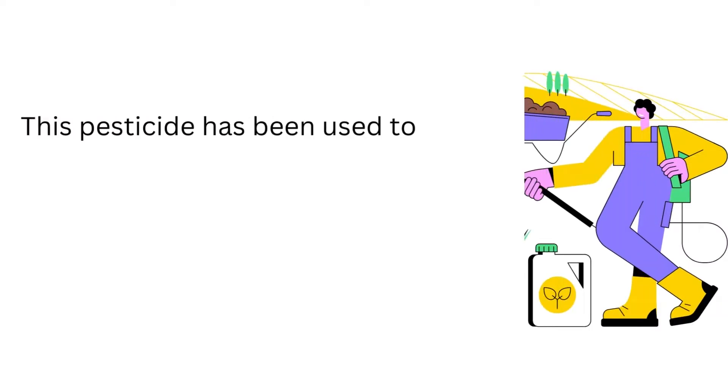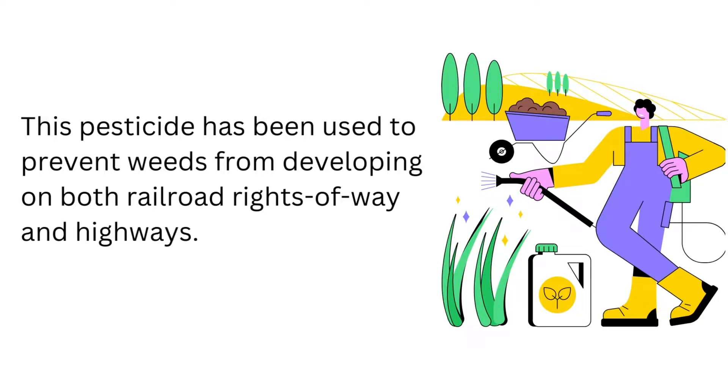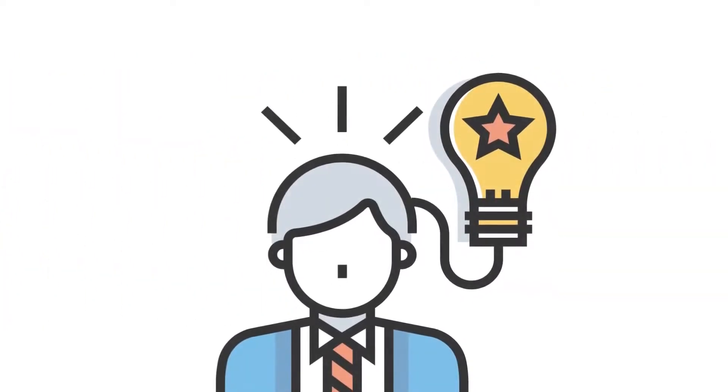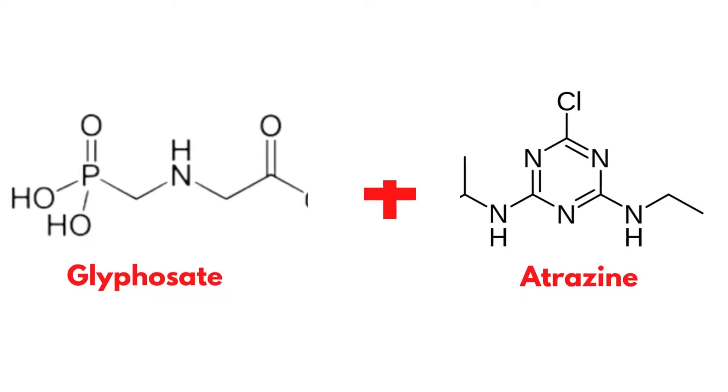This pesticide has been used to prevent weeds from developing on both railroad rights-of-way and highways. Another interesting fact is that several agricultural experts advised mixing glyphosate with atrazine to battle against glyphosate-resistant plants.